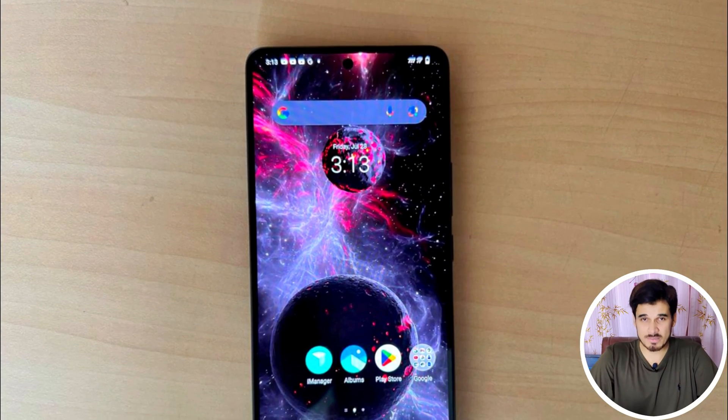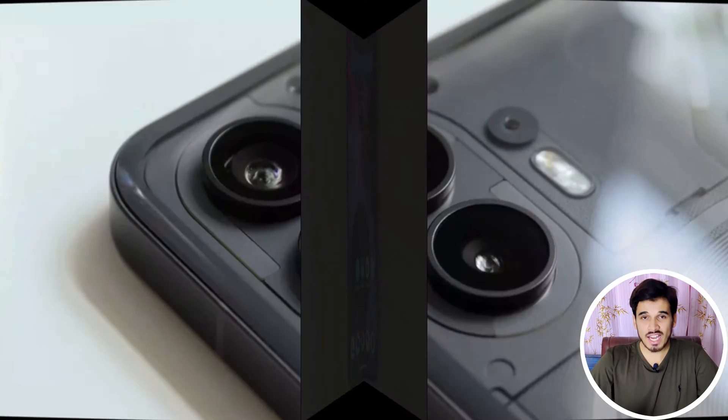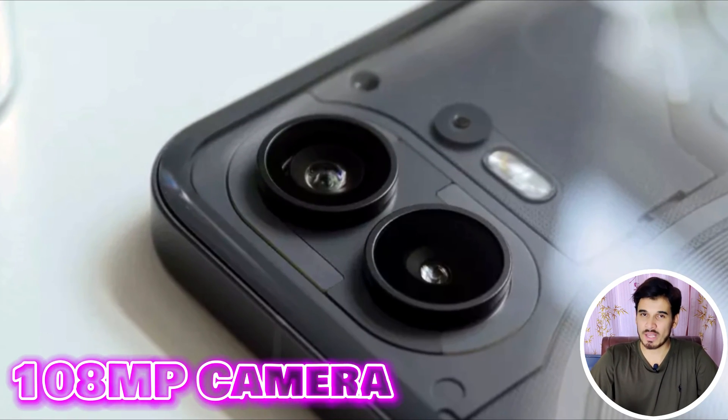This chipset has a maximum display support of up to Full HD+ with a 60Hz refresh rate. When it comes to cameras, this chipset can support a primary camera at 108MP and two other 16MP cameras. In terms of video recording capabilities, this chipset can record 1080p at 30 and 60 frames per second.